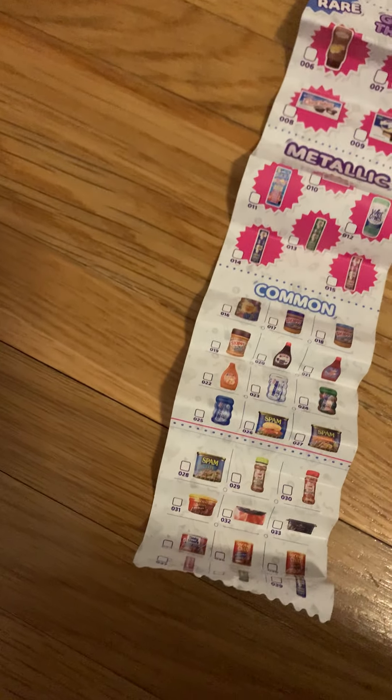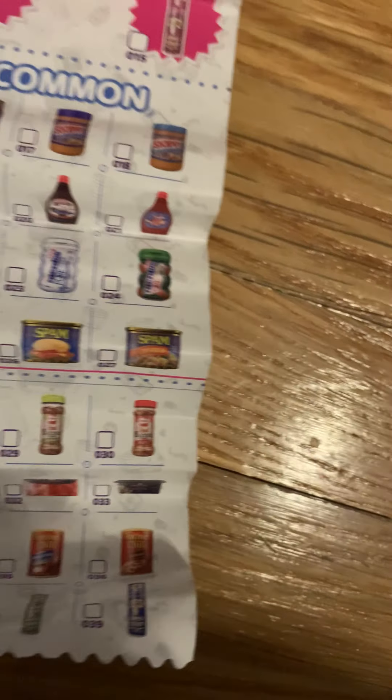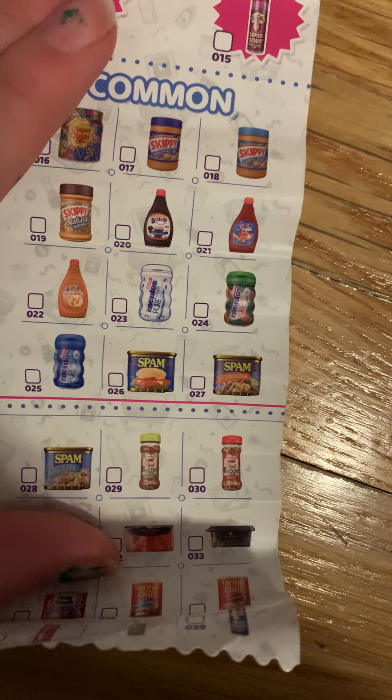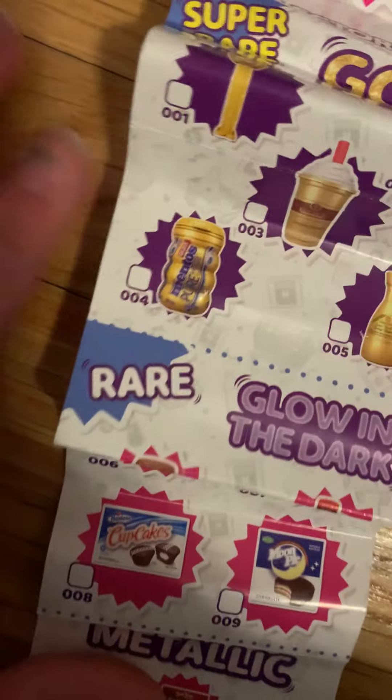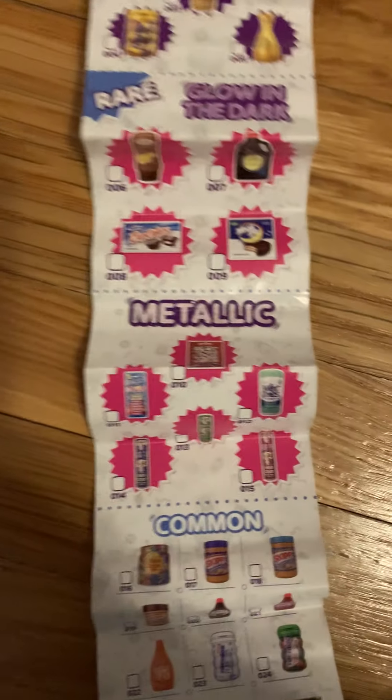Next we have some cupcakes in a box. Is this a common? Let me check. That's not a common — oh look, it might be a glow-in-the-dark one. We're going to check if it glows in the dark.